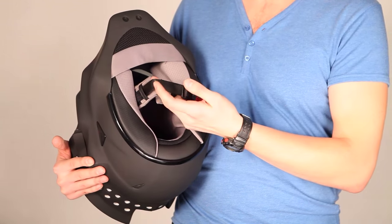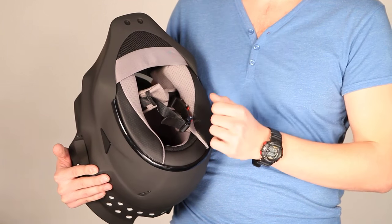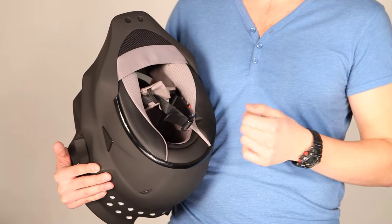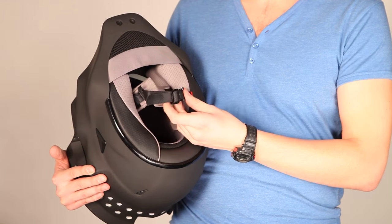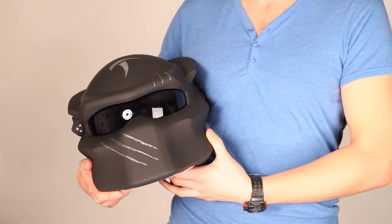Here we can also see the closure system. It belongs to the donor helmet, which is the HGC TR1. It is reliable and adjustable, so we recommend it to you.